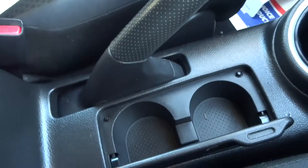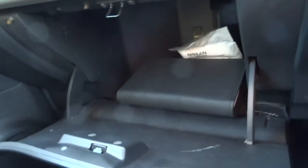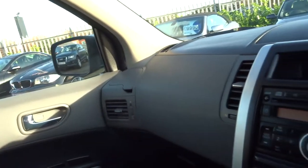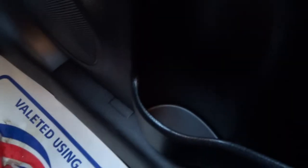You've got a couple of cup holders down there and a sizeable cubby hole in the centre armrest. In the glove box you'll find the original book pack for the car, with a locking wheel nut. And then you've also got another cup holder for the driver, and the same again for the passenger — so you could actually have six drinks on the go in the front of this car.